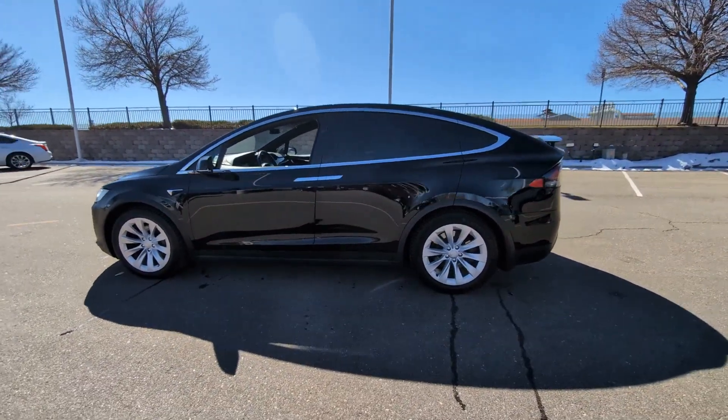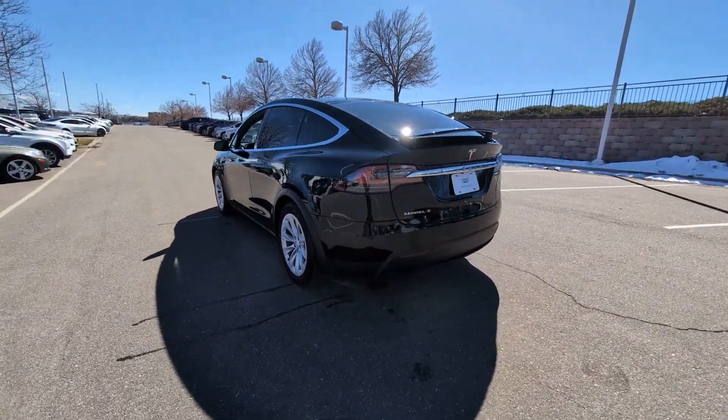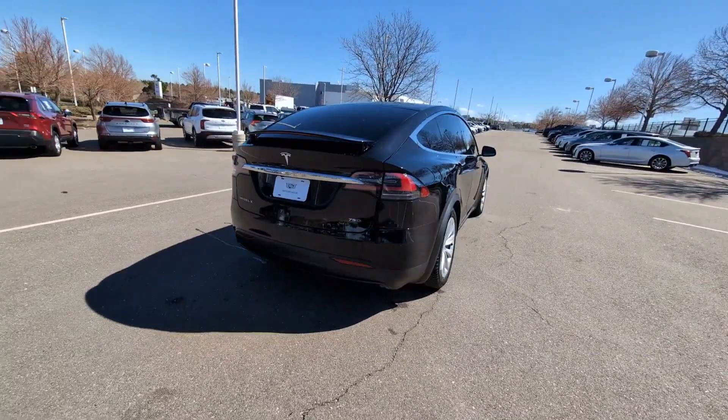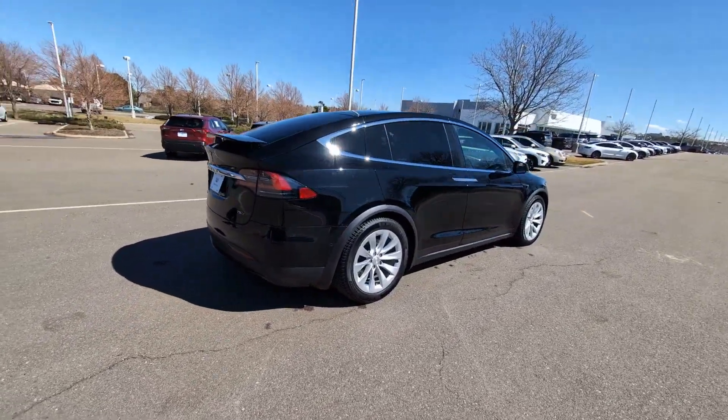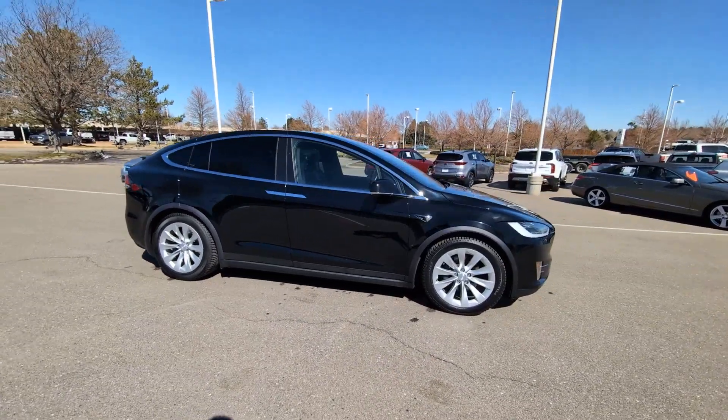Enjoy the view of this 2018 Tesla Model X. This vehicle is an outstanding buy with fewer than 60,000 miles on the odometer. This athletic Model X delivers exhilarating performance, premium passenger comfort, and eco-friendly EV efficiency.